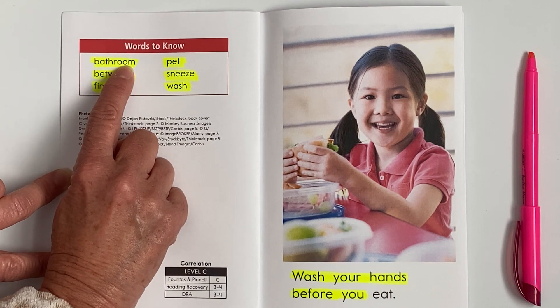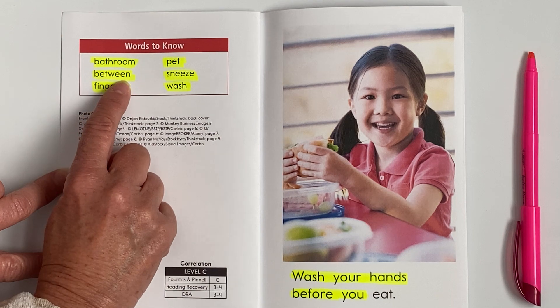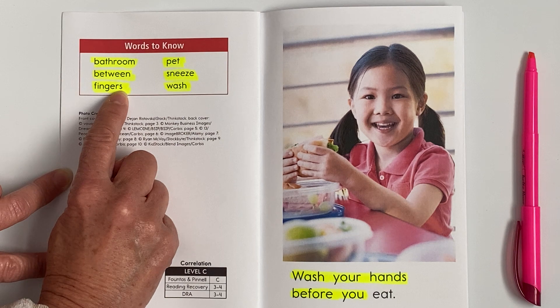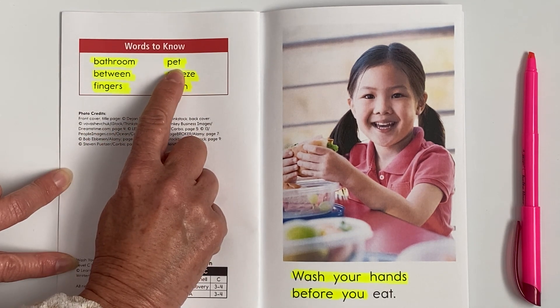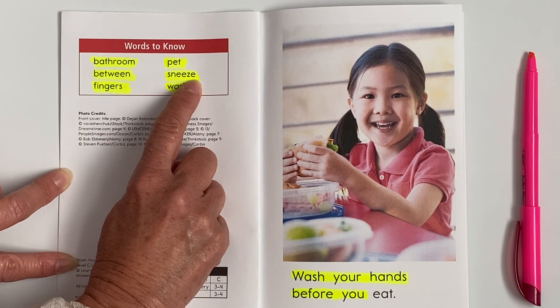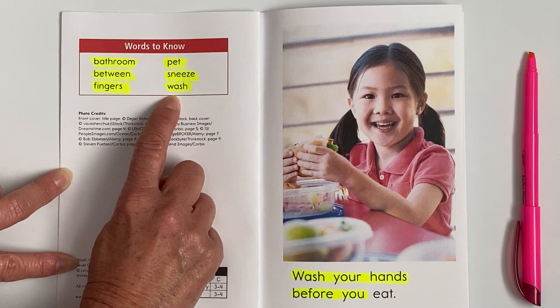Bathroom. Between. Fingers. Pet. Sneeze. Wash. Good job.